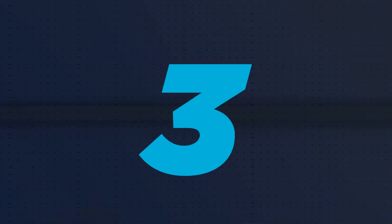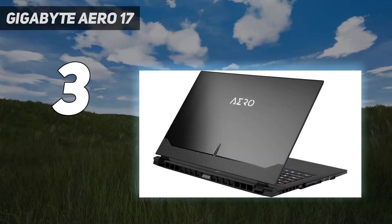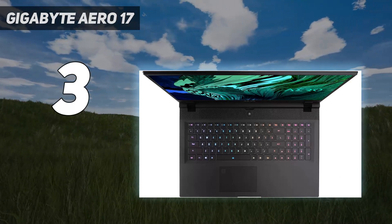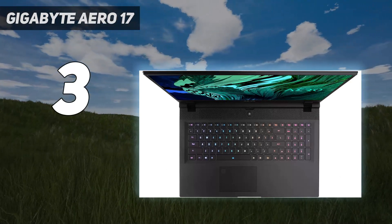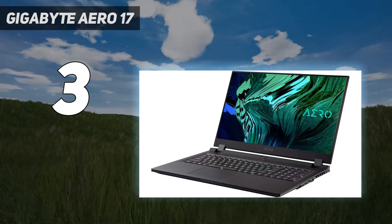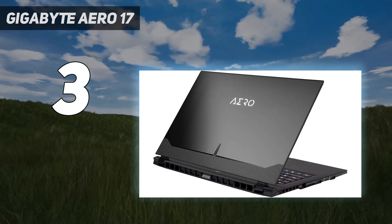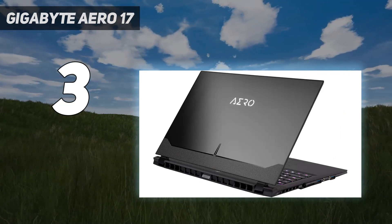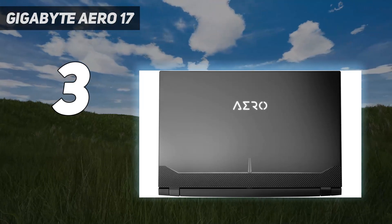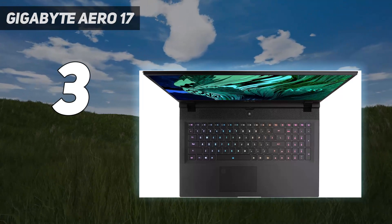At number 3: the Gigabyte Aero 17. While there are plenty of laptops for designers and creators, the Gigabyte Aero 17 is, in our experience, a creative professional's dream. It's easily one of the most powerful and portable machines you can find. In our tests, we found the build quality exceptional, the display — not to mention the overall design — to be gorgeous. And there's plenty of ports for attaching all necessary peripherals.